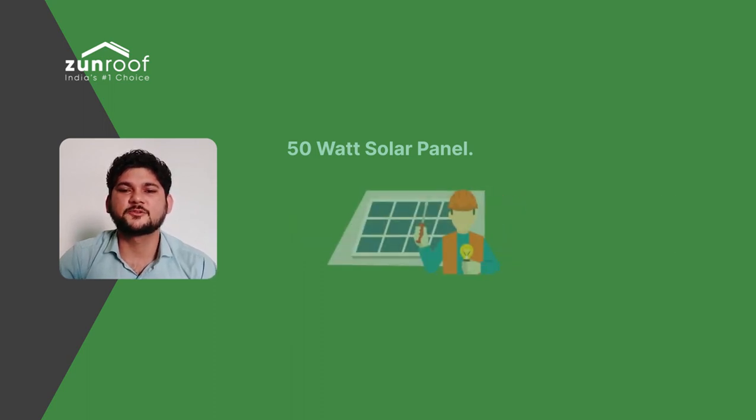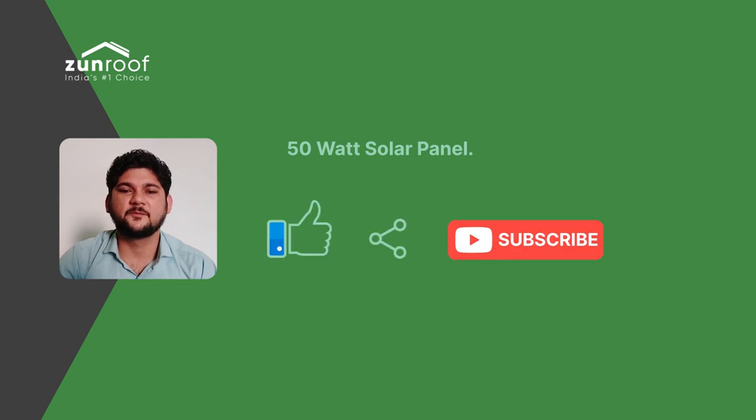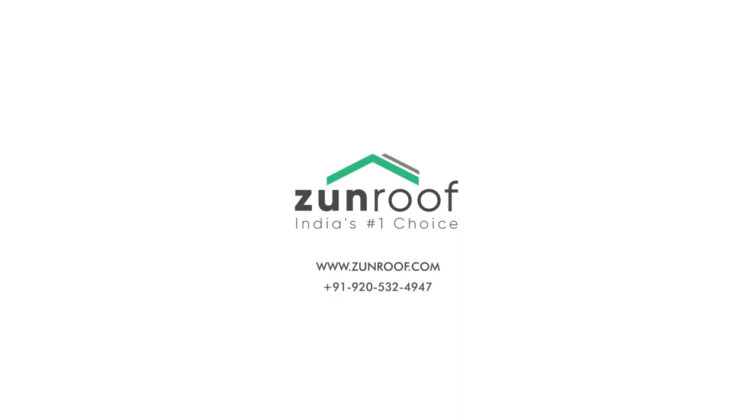The average price to install these solar power solutions comes to 6,000 to 8,000 depending on brands and reliability. For more details, you can contact Zenroof. Hope you liked the video. Please like, share and subscribe to our channel Zenroof Solar. Thank you all so much for watching!